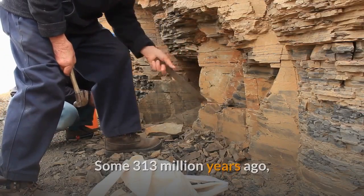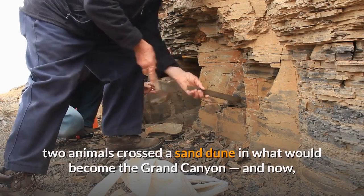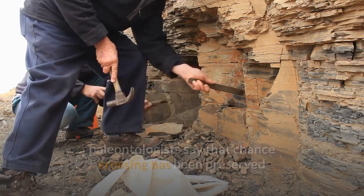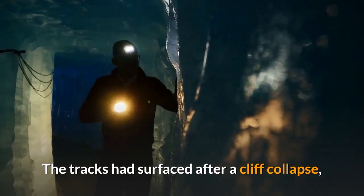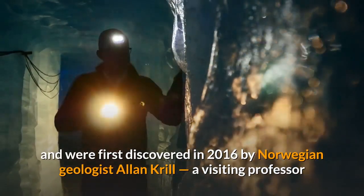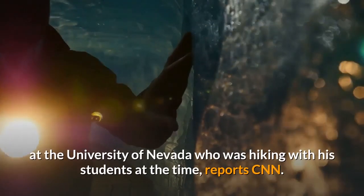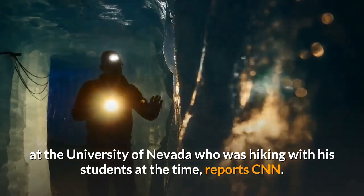Some 313 million years ago, two animals crossed a sand dune in what would become the Grand Canyon. Paleontologists say that chance crossing has been preserved as the national park's oldest fossilized vertebrate tracks. The tracks had surfaced after a cliff collapse and were first discovered in 2016 by Norwegian geologist Alan Krill, a visiting professor at the University of Nevada who was hiking with his students at the time.